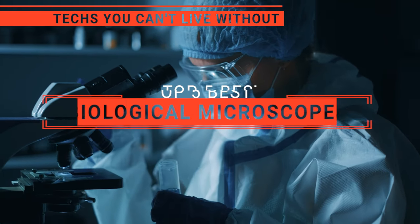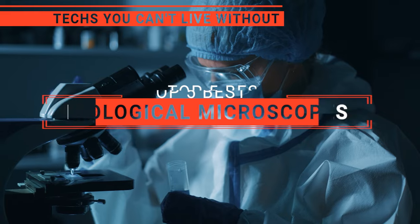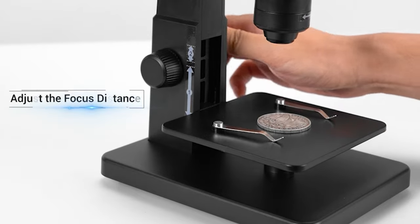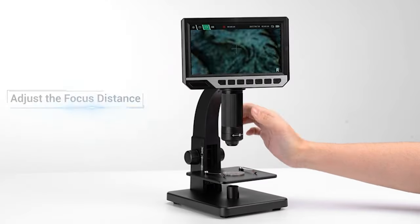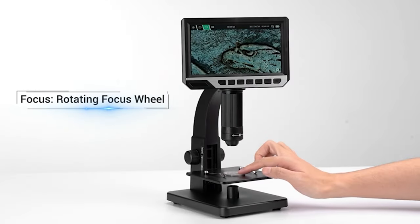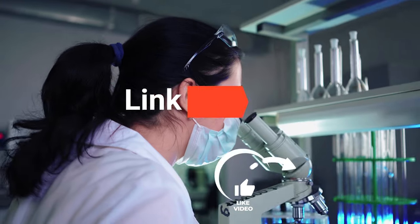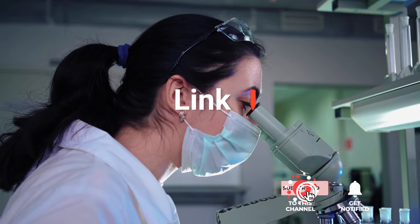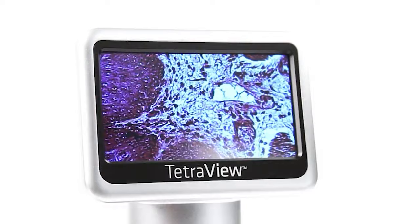In this video, we're going to look at the top five biological microscopes available on the market today. We made this list based on our own opinion, research, and customer reviews. We've considered their quality, features, and values when narrowing down the best choices possible. If you want more information and updated pricing on the products mentioned, be sure to check the links in the description box below. Here are the top five biological microscopes.